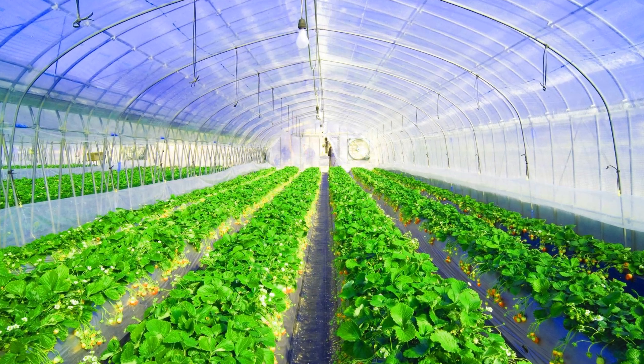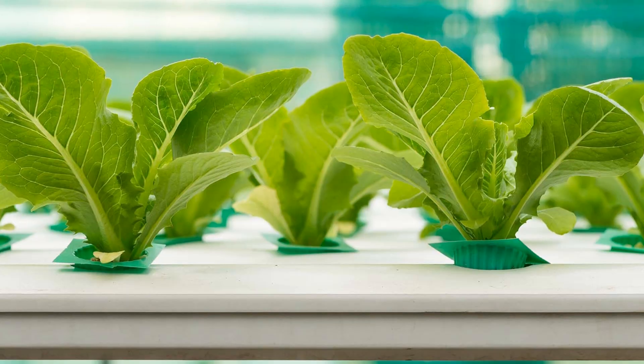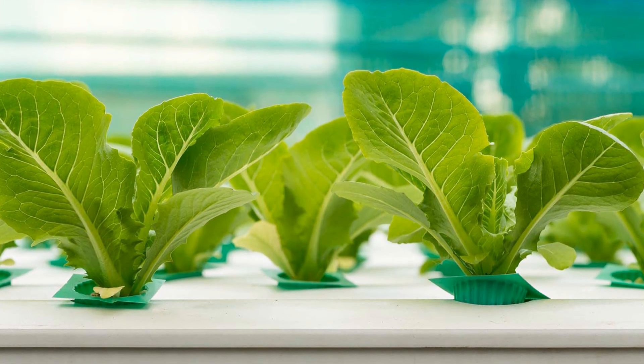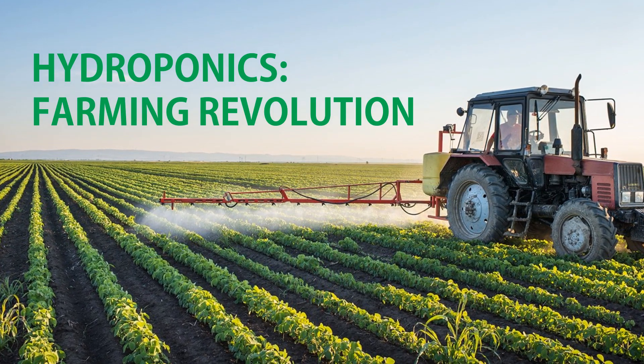Hydroponics is a farming technique that uses up to 95% less water than traditional agriculture. And yet, water is what it relies on instead of soil. How can hydroponics revolutionize the way we farm in the 21st century?